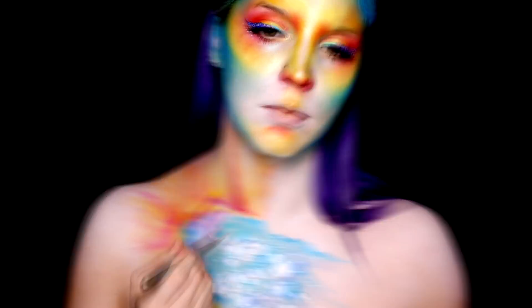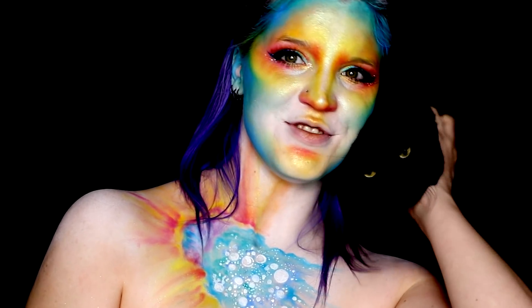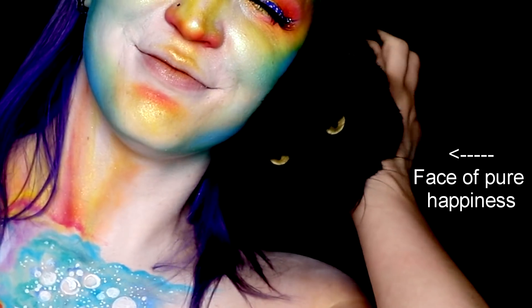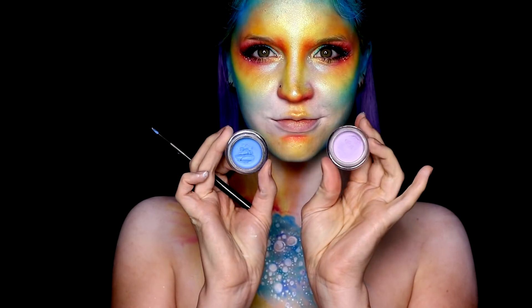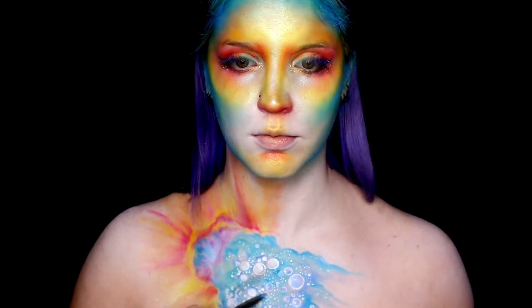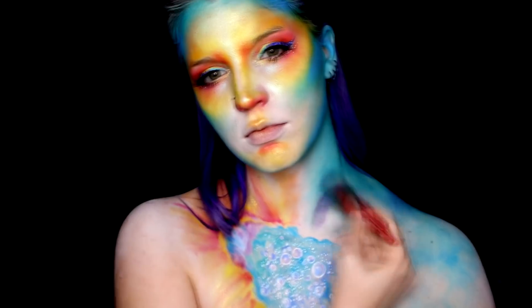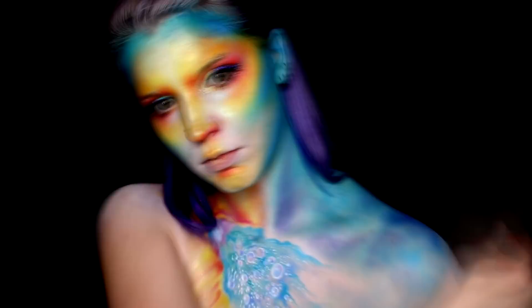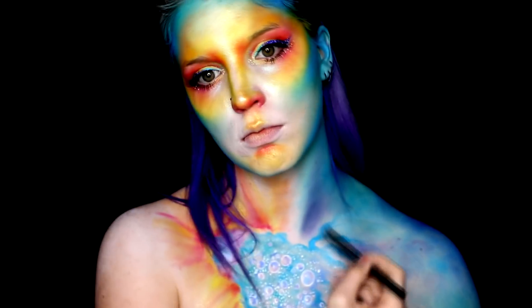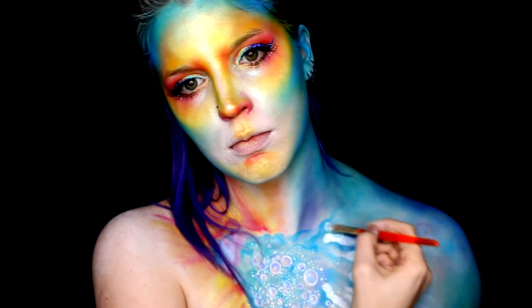I took a quick break to give Alice some attention that she was in dire need of — sorry, couldn't resist! Jumping back to the makeup, I went ahead and started building up more colors, adding a little bit of detailing to some of the bubbles, as well as filling in the rest of the left side of my body with more colors in the blue and purple tones, extending where this splash of color would actually be extending out from its origin point.